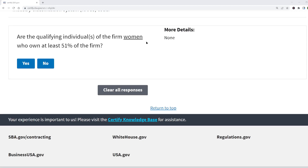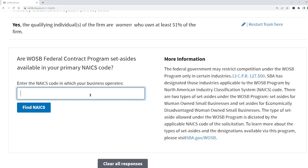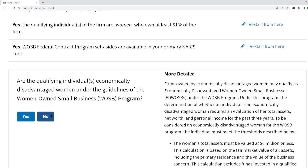The next set of questions determines whether your business qualifies as a Women-Owned Small Business — WOSB. First, it asks if I'm a woman. Then they ask me to enter my primary NAICS code, because the WOSB program only operates in certain industries. I enter my NAICS code and click the 'Find NAICS' button, and it shows the result: yes, WOSB set-asides are available in your primary NAICS code.